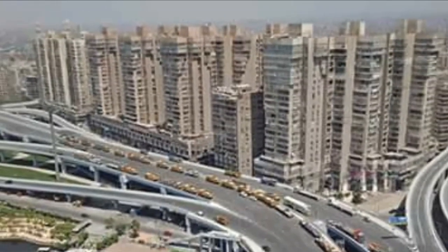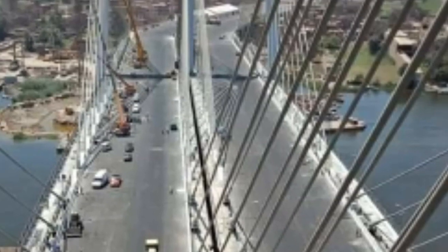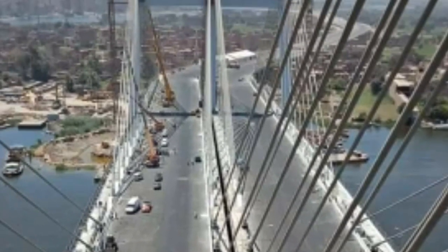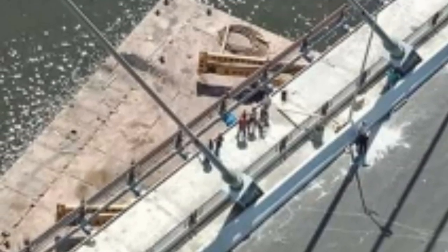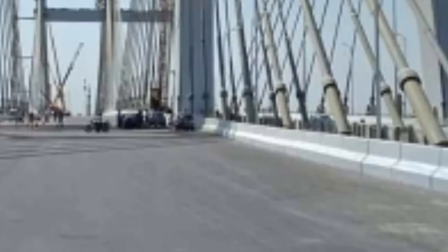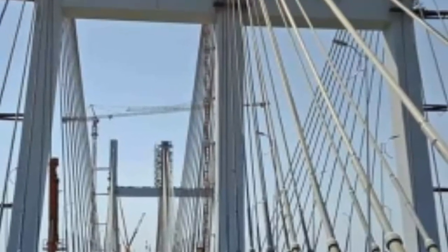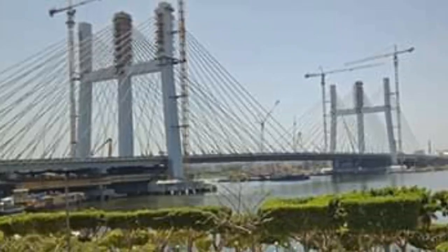The second stage of Tahya-Masr Access comprises a filament system of bridges. First, the Rangro Junction Bridge: its main structure is 2 km long, with 8 exit and entrance ramps totaling 4.5 km, a width of 58 meters, and fine traffic lanes in each direction.